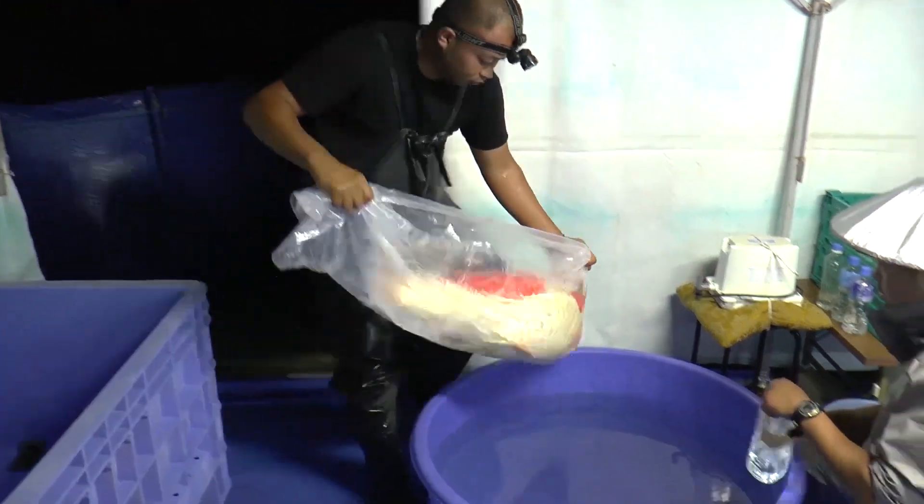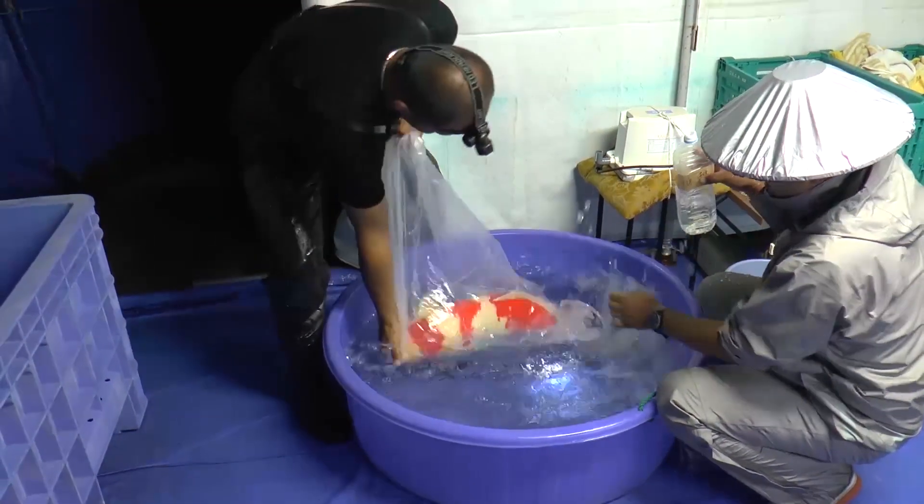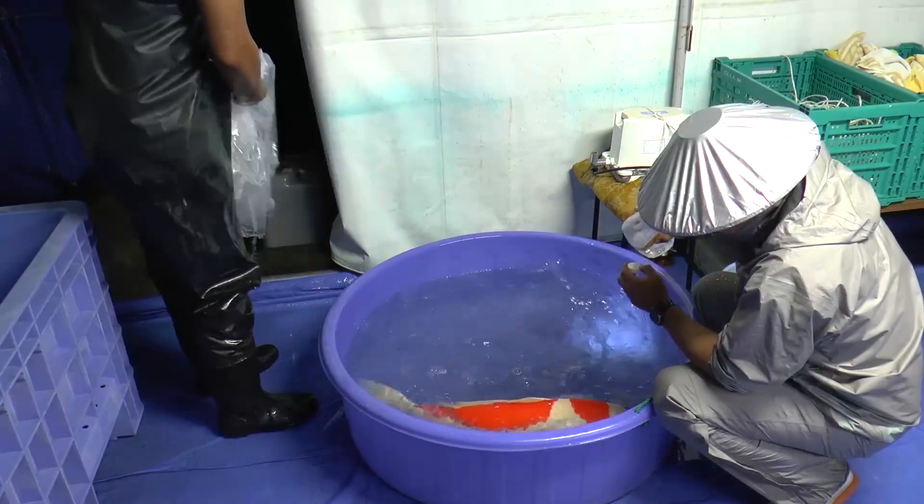After one hour has elapsed, the female is brought inside and anaesthetised. The bowl she is using is one metre in diameter.